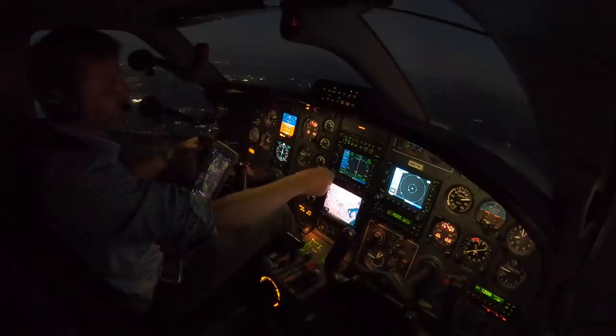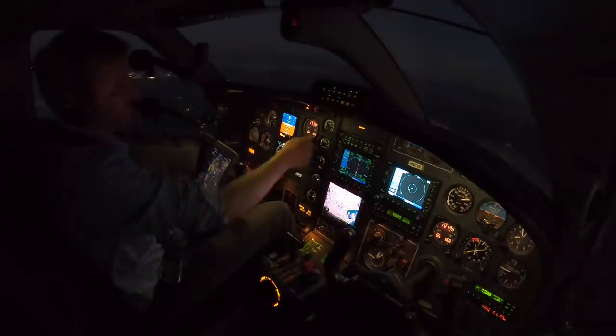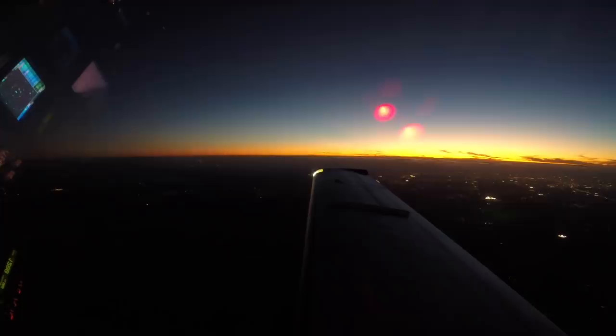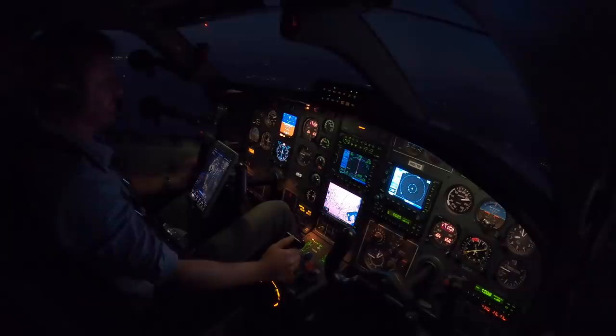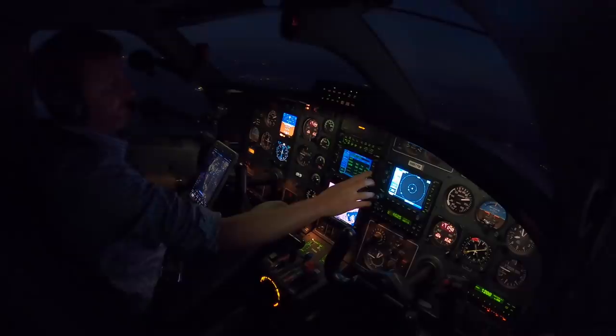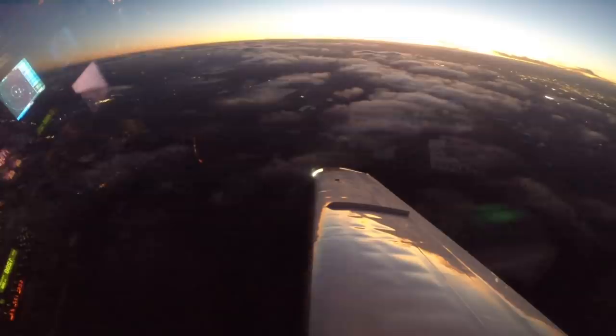TBM 851 Tango Bravo, contact Miami Center 127.2 — enjoy your night. Miami Center, TBM 851 Tango Bravo, 7000 direct CROWD. Center altimeter 30.36. It is a nice smooth night out here — the air is really smooth, makes the flight way more enjoyable. It's tricky when you've got to navigate thunderstorms in the middle of the night, that's the type of night flying I do not enjoy. But when the weather's nice, I really enjoy flying at night. TBM 851 Tango Bravo, direct Punta Gorda. Direct Punta Gorda, thanks — scrolling down to Punta Gorda, direct, enter, enter. Since we're in NAV mode, the airplane is now going to track right towards Punta Gorda.